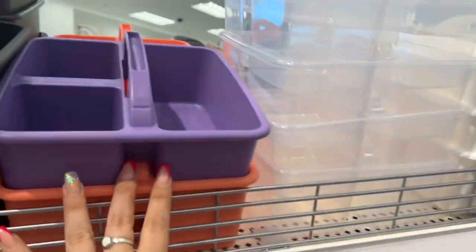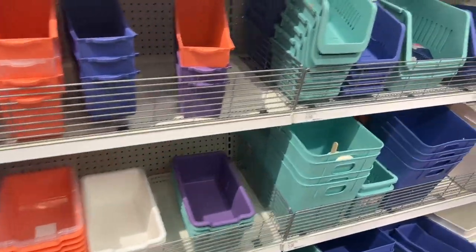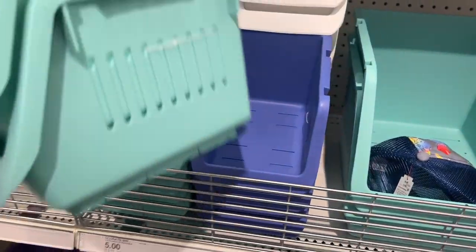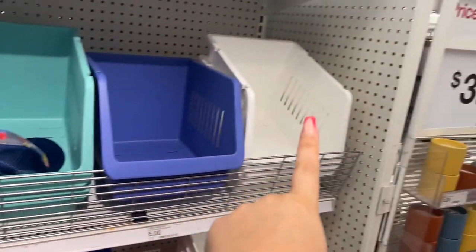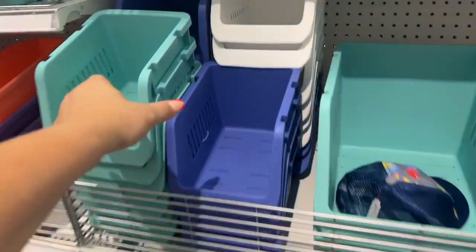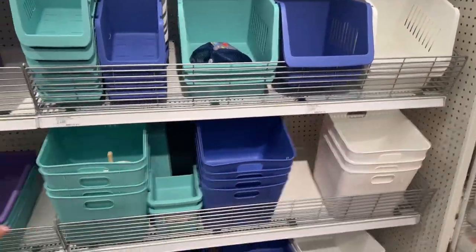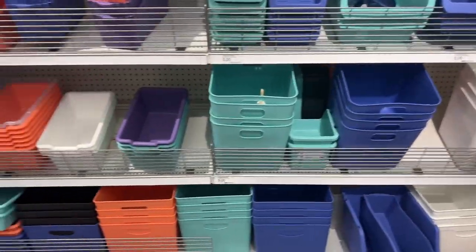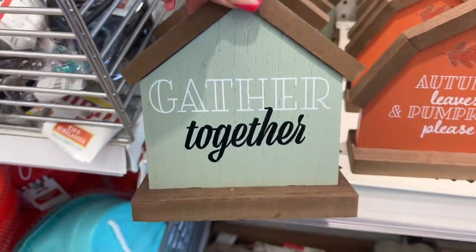You can go to Dollar Tree and get some for a dollar fifty, but it depends on what you want if you're already here at Target. Look at these decorative bins — I like these because they stack. They're stackable, they come in teal and purple. The bigger ones in white are five dollars. You get two of the small ones or one big one for five dollars.